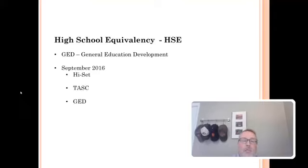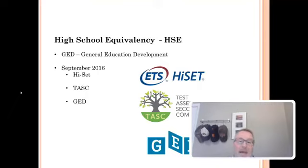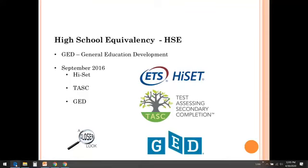Back in September of 2016, the state of Ohio actually approved a couple of other avenues — other companies that would help you achieve your high school equivalency. That is the HiSET, the TASC, and then of course a continuation of the GED. We're going to take a closer look at all three of those and give you an idea of what the differences are and why you should go with one or the other. It's really your choice, but I'm going to switch screens and switch programs right here.